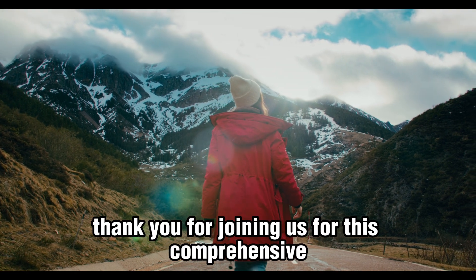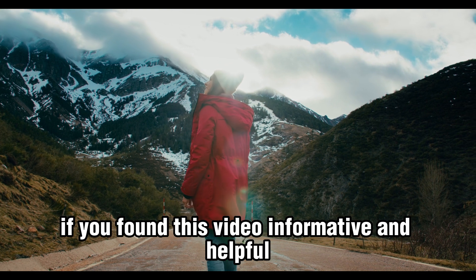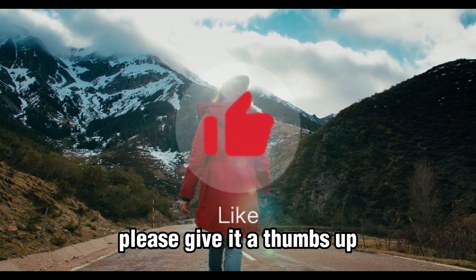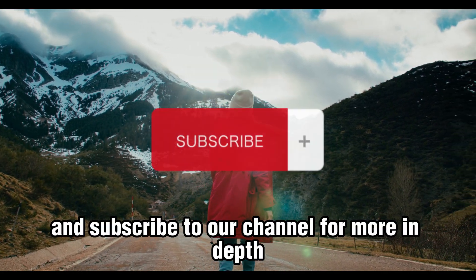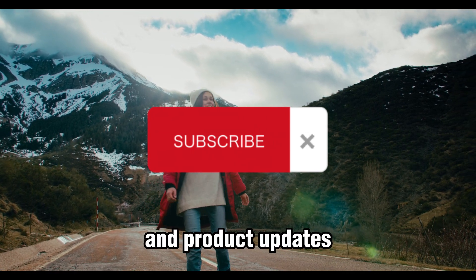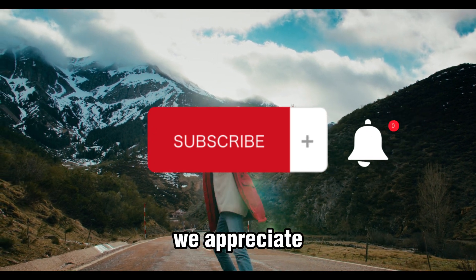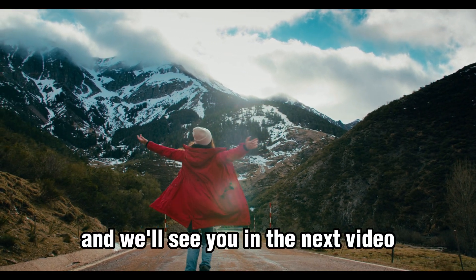Thank you for joining us for this comprehensive review of the Phonak Slim Lumity hearing aid. If you found this video informative and helpful, please give it a thumbs up, leave a comment, and subscribe to our channel for more in-depth informational videos and product updates. Don't forget to hit the notification bell so you never miss our latest videos. We appreciate your support and we'll see you in the next video.